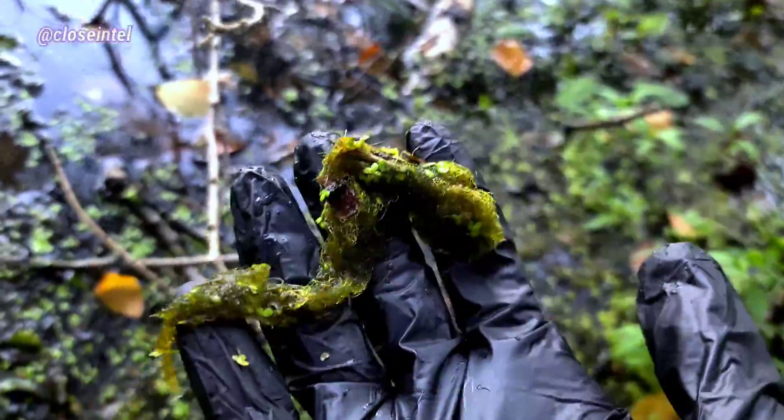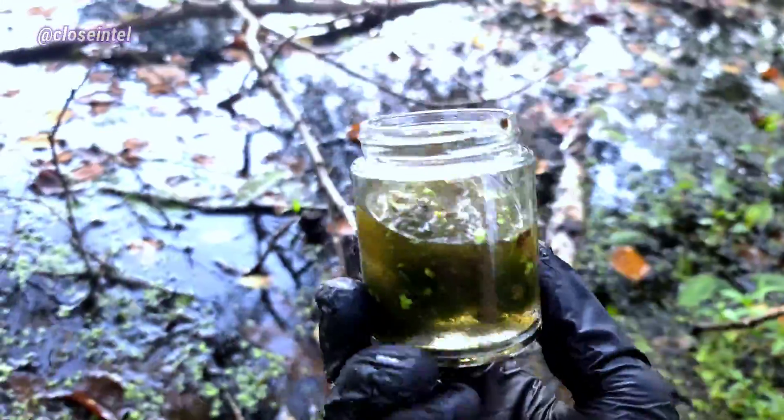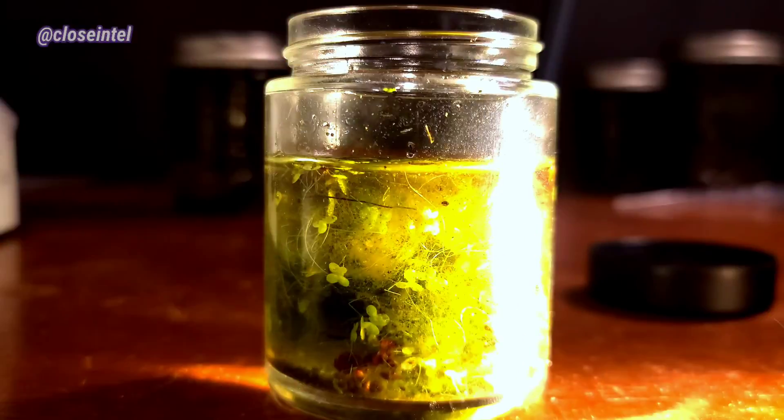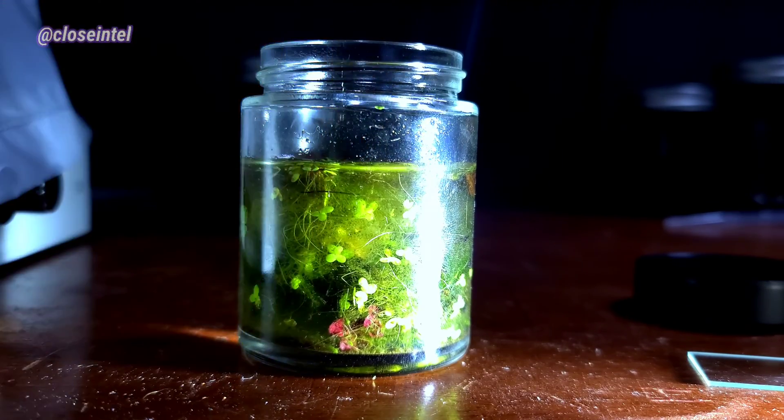So we're gonna waste no time here. The first thing you do is grab a bunch of algae, put it in a jar, and fill it up with water. You could also fill it up with leaves and other organic matter. You should be able to see lots of living organisms moving and swimming about.